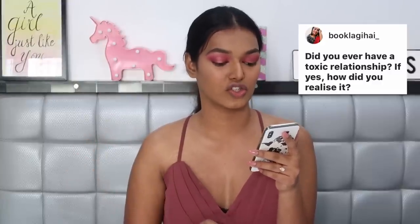Book Lagi Hai asks: did you ever have a toxic relationship? I haven't had a toxic romantic relationship, but I've had toxic friendships. They can completely consume you — you don't realize what's happening until that early hit of realization where you see you've poured all your energy in and gotten nothing back. When that happens, you have to cut them off. It's the hard route, and I hate losing people, but you have to do it.